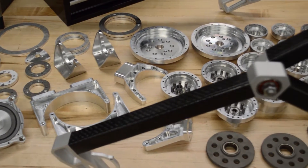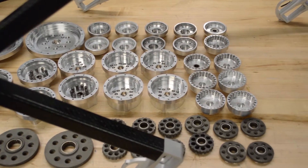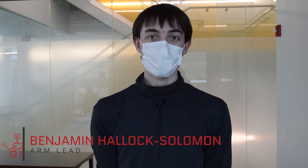As such, we are currently finishing up manufacturing, but we are on schedule to finish within the next two weeks. The main focuses of the arm subteam this year have been the iterative improvement of our arm, which we redesigned last year, and simplification of our manufacturing processes.